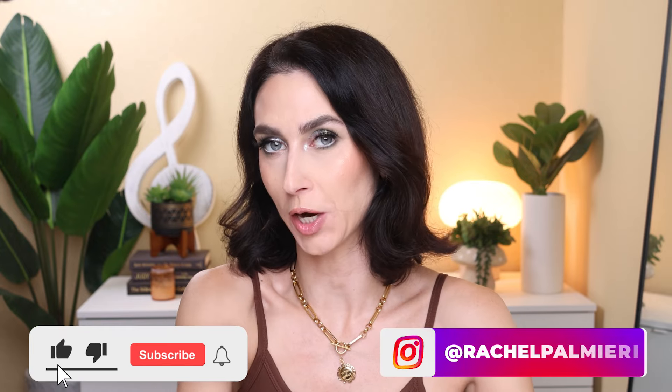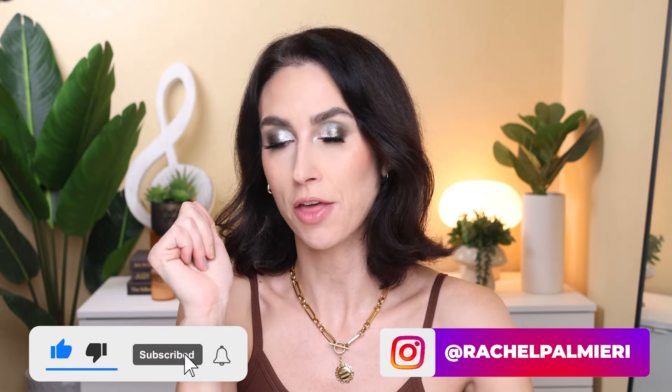Hello and welcome to my channel. My name is Rachel. If you are new here, welcome. And if you're not new here, thank you so much for coming back.